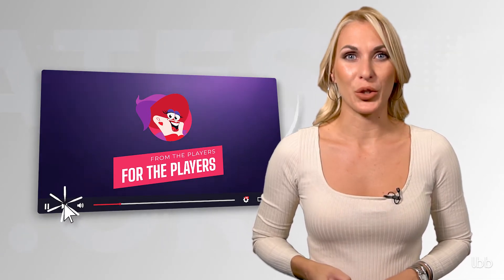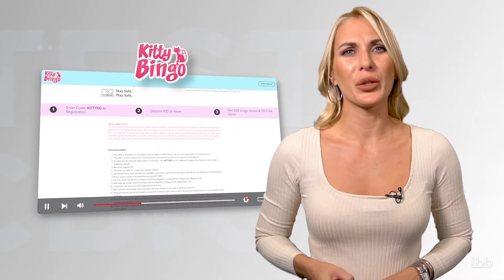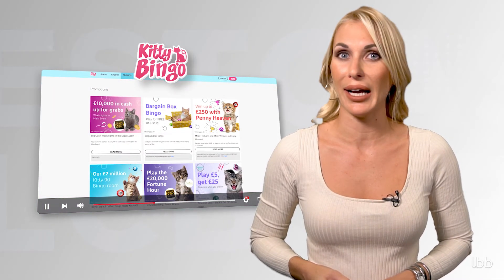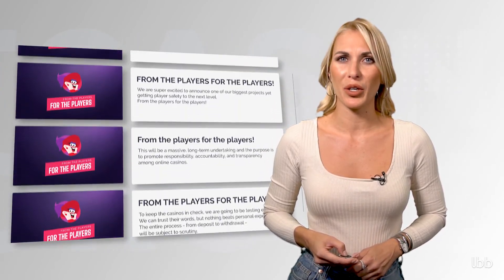With a pat on the back — although unlucky in this particular session when it comes to wins — the tester concluded her evaluation of Kitty Bingo. Have you played bingo in this online hub? If you did, please don't hesitate to share your experience in the comment section. Your findings may help other players who consider playing bingo at this iGaming destination. Stay tuned as our team evaluates the next batch of online bingo and casino brands under From the Players for the Players. Subscribe to our YouTube channel and follow us on Facebook, Twitter, Instagram, and Twitch. Stay safe and play responsibly.